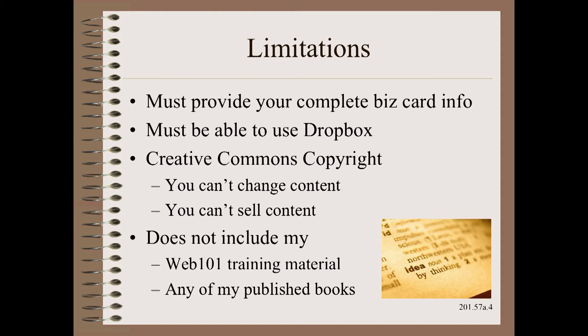And finally, this does not include my copyrighted material, which includes, for example, the Web 101 training material or any of my published books.